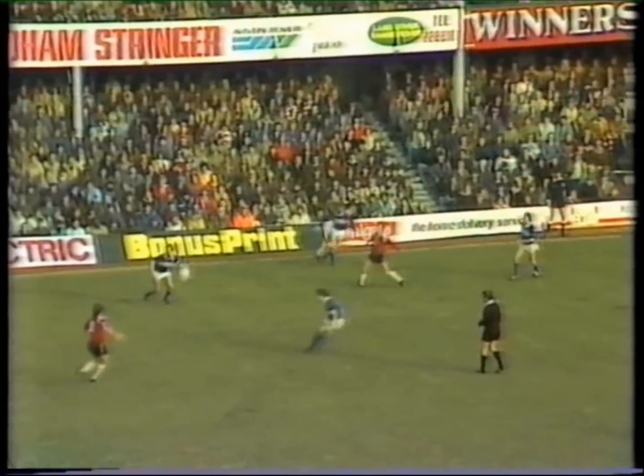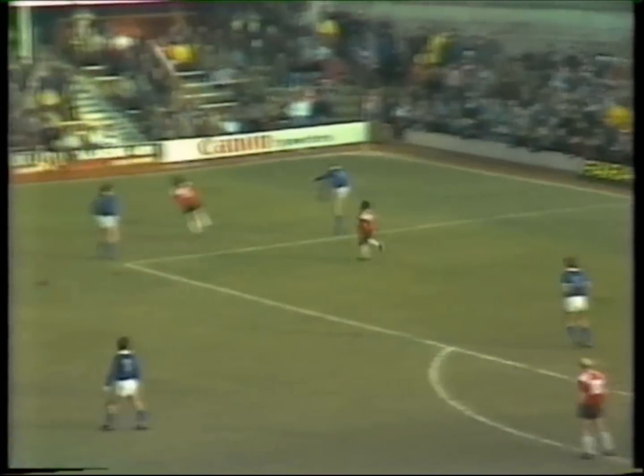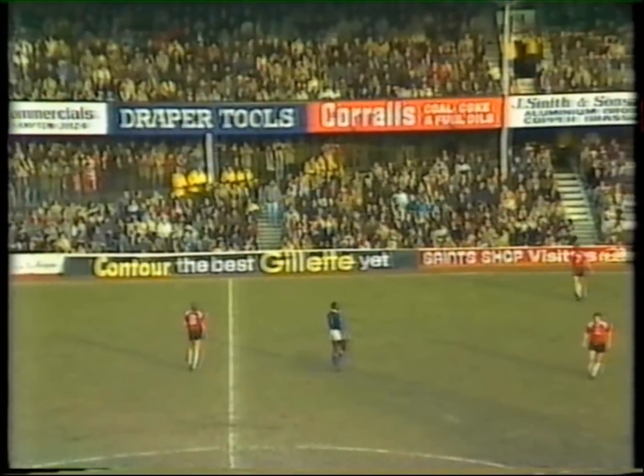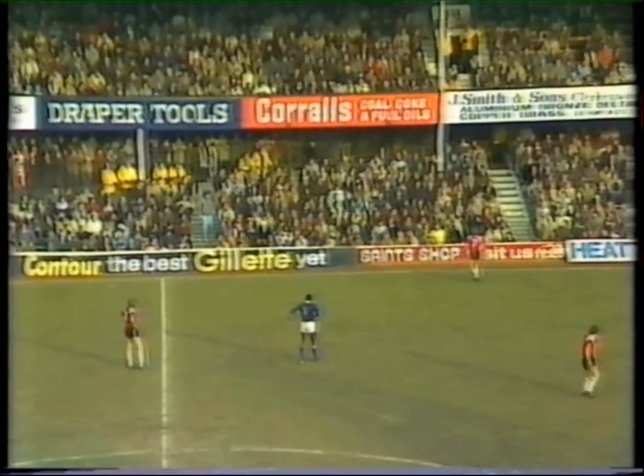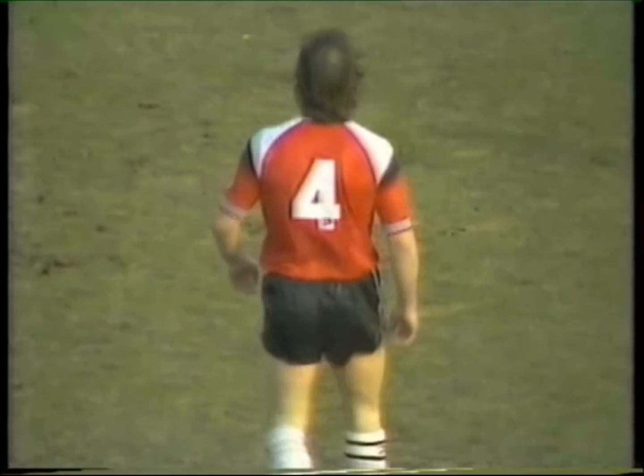That was good skill then from Jimmy Case, who has proved a real bargain buy from Brighton — just £25,000 he cost. McLeary with the clearance. Jimmy Case, who's played in cup finals of course for Liverpool and for Brighton. Now Armstrong, it's a chance — oh!